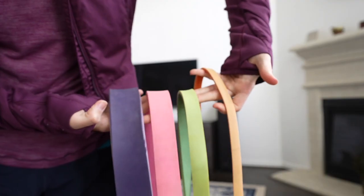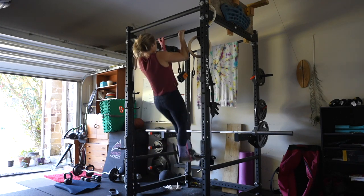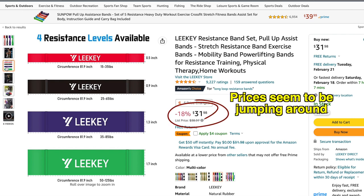The first product I want to share: long looped resistance bands. They come in different sizes and there are so many uses for them, and I love that they don't take up much room. I really like using them for assisted pull-ups, especially if you're somebody who's learning how to do a pull-up. The ones I have aren't being made anymore, but I found a set of four on Amazon — normally $40, but on sale for $26 as of recording — and they've received a lot of very positive reviews.